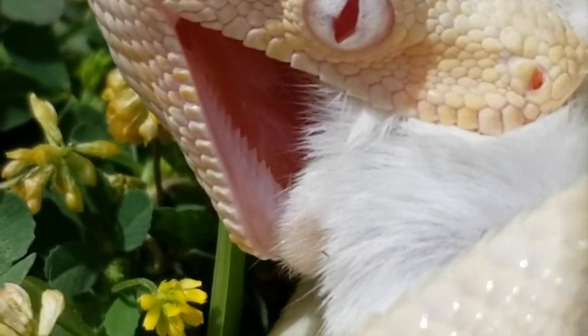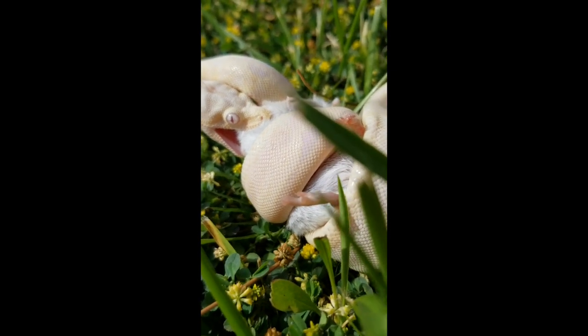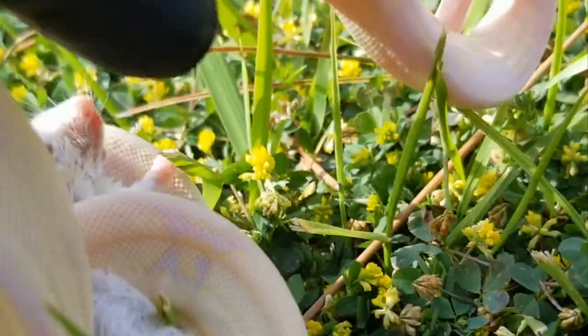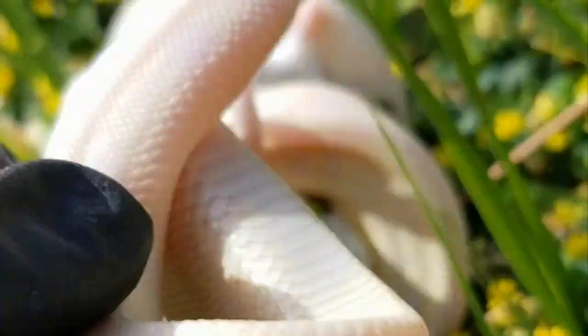They look like little fins on top of a fish. There you go guys — super snow glow Aztec in action. Check that out, super cool.